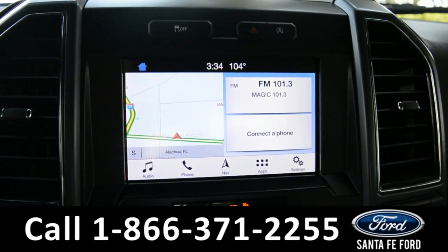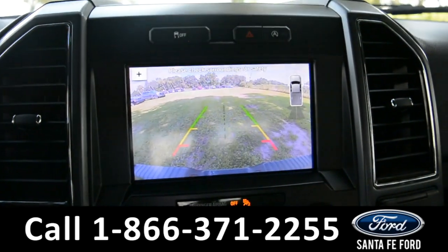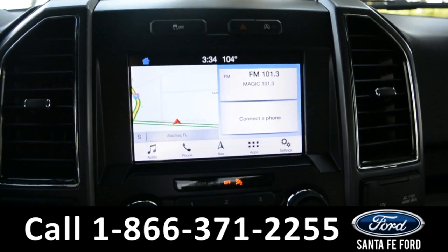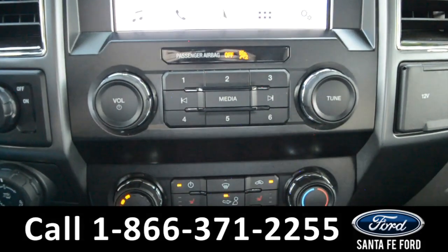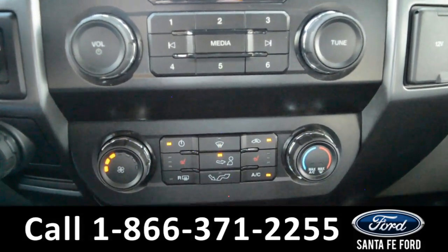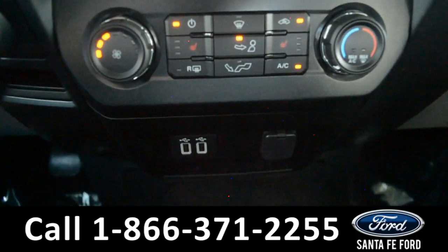The media center features an LCD touch screen which displays the backup camera and sensor. It has AM and FM radio, Sirius XM satellite radio, Bluetooth, and USB ports for more media options.